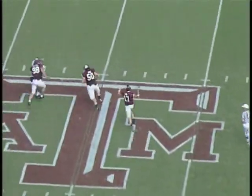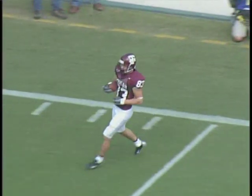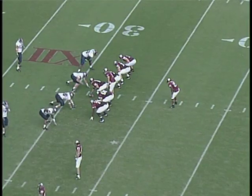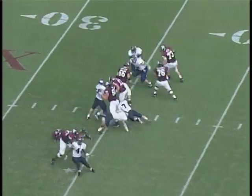Play action by Long — rolls right looking to throw. He does — Van Zandt first down, and he almost went out. Now they say he did go out of bounds at the 31-yard line. First down the Aggies. Van Zandt 12-yard catch. First down and 10 — the Aggies now at the KU 31. The game tied at 14, 4:43 until halftime.